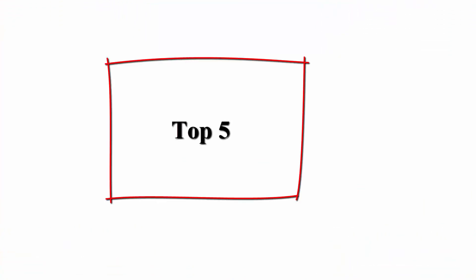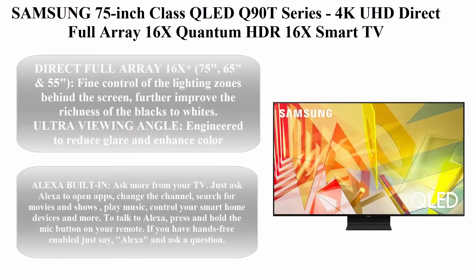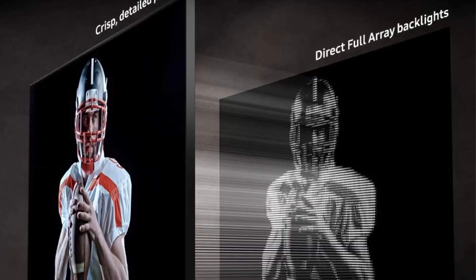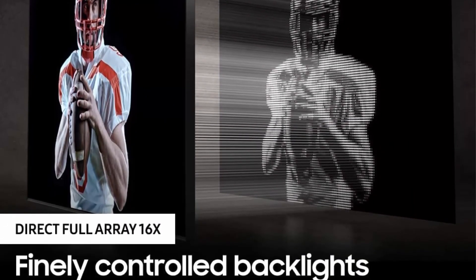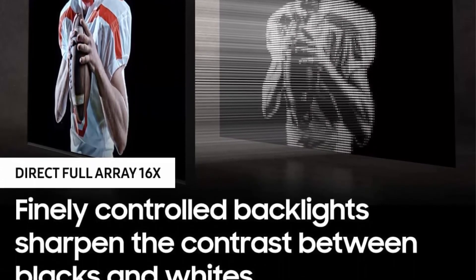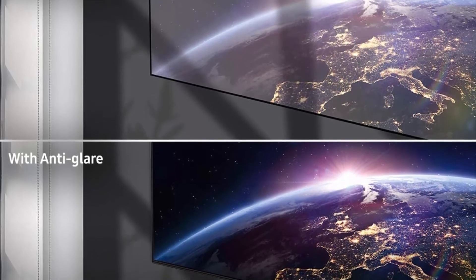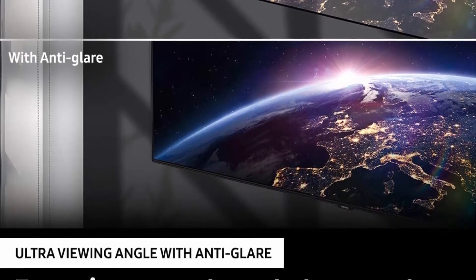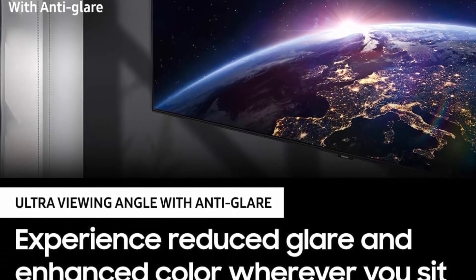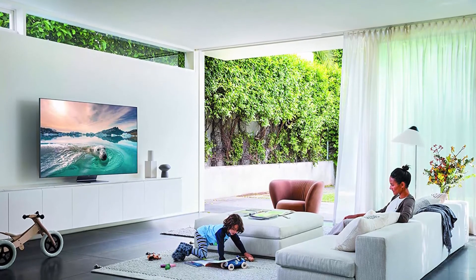Top 5: Samsung 75-inch Class QLED Q90T Series, 4K UHD Direct Full Array 16X Quantum HDR 16X Smart TV with Alexa built-in, model QN75Q90TAFXEA, 2020 model. Direct Full Array 16X — available in 75, 65, and 55 inches — provides fine control of the lighting zones behind the screen to further improve the richness of blacks to whites.